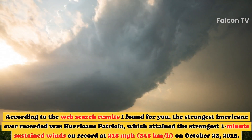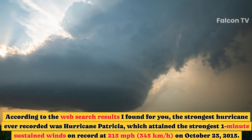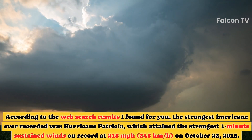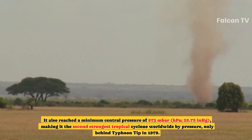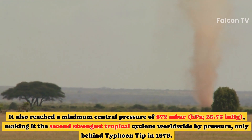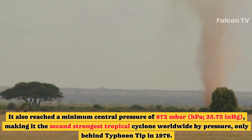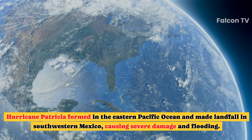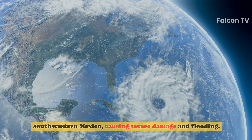According to web search results, the strongest hurricane ever recorded was Hurricane Patricia, which attained the strongest one-minute sustained winds on record at 215 mph on October 23, 2015. It also reached a minimum central pressure of 872 millibars, making it the second-strongest tropical cyclone worldwide by pressure, only behind Typhoon Tip in 1979. Hurricane Patricia formed in the eastern Pacific Ocean and made landfall in southwestern Mexico, causing severe damage and flooding.